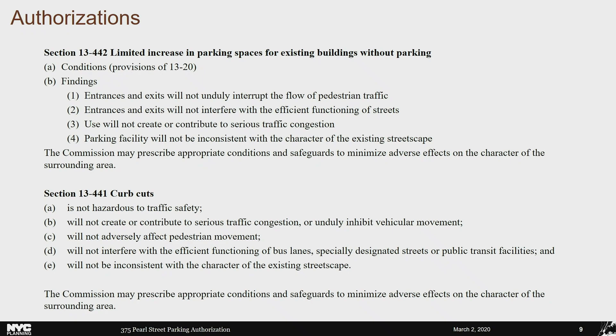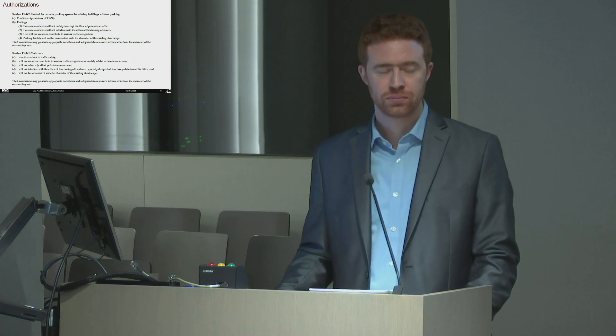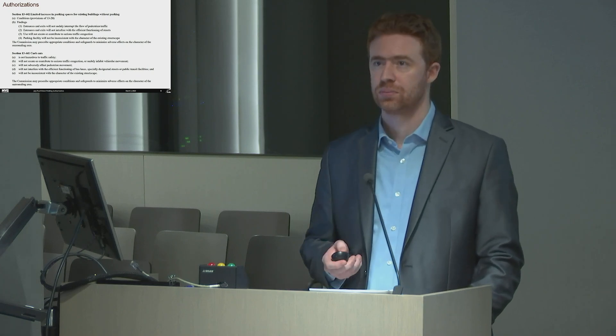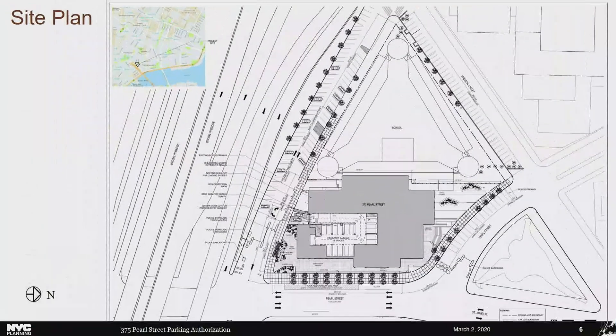Commissioner Birney asked about the DOT pavement plan showing sidewalk improvements, tree planting, and other plantings on slide 6, and whether there is a commitment to do that planting as part of the application. The presenter responded that those improvements are not part of the application, likely part of the plaza redesign and renovation of the building, and offered to follow up with the applicant.